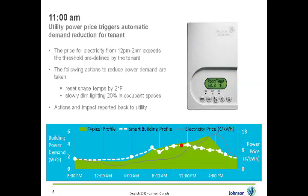At 12 o'clock, demand on the local grid continues to increase and the building management system decides it is time to start using the cooling stored in the ice. The ice starts to be melted, and as chilled water from the ice is used to provide cooling, the chillers are able to back off, consuming a lot less electricity. One chiller remains on to provide needed capacity, and further optimization of the chiller plant is made — including adjusting chiller set points. Lighting in common areas is dimmed an additional 20%, and those actions and their impact are reported back on a real-time basis to the independent systems operator and the utility.